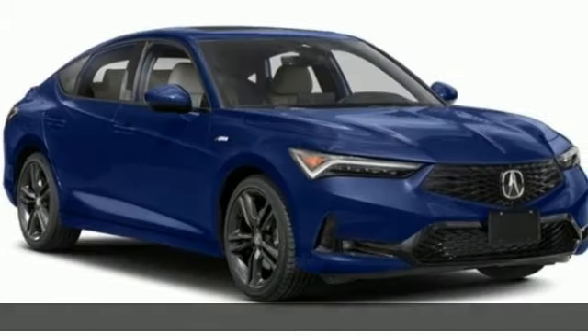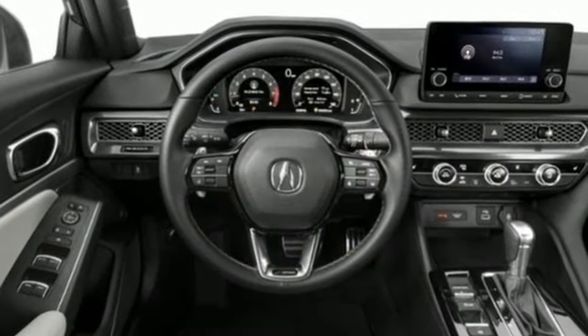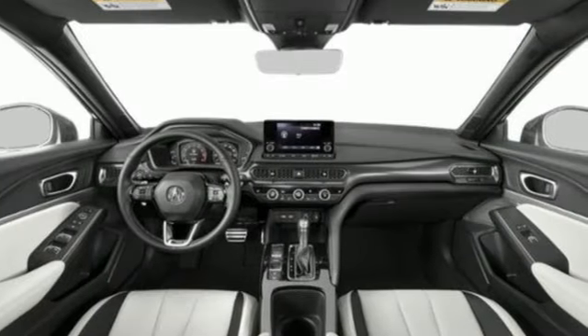It comes with all the amenities you need: auto-dimming rear view mirror, doors and push button start proximity key, dual zone climate control, and streaming audio.